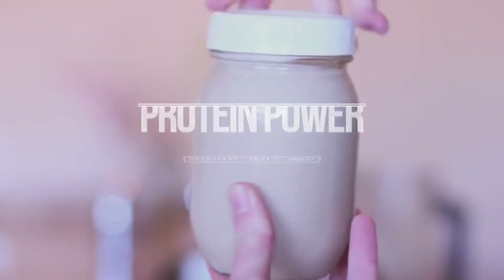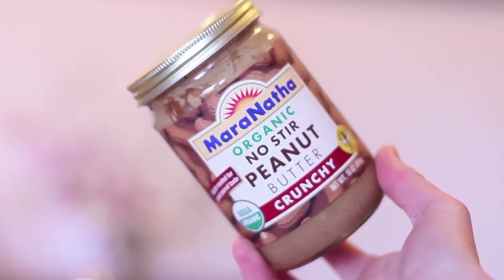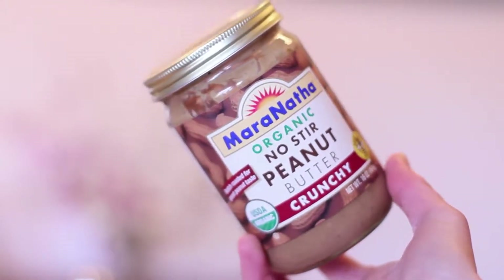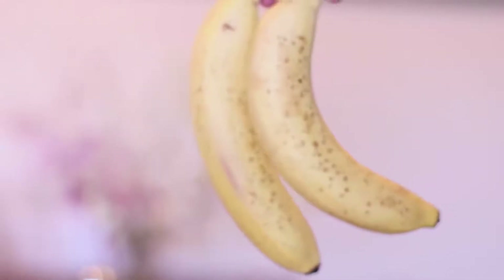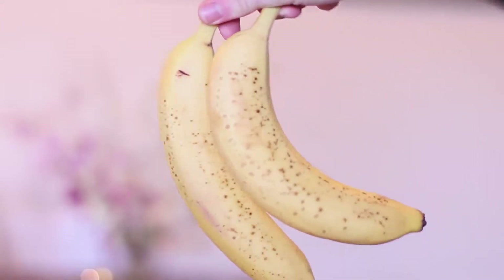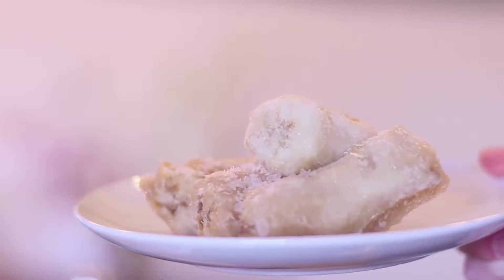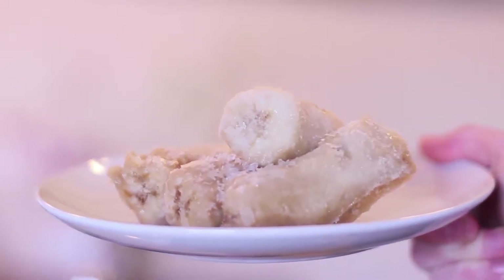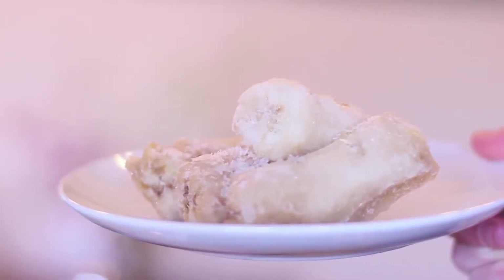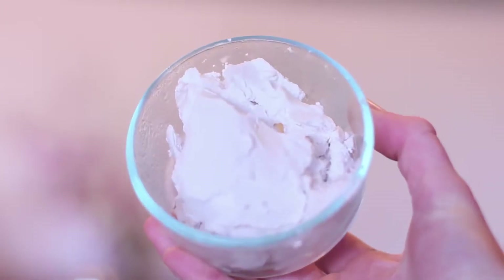This first smoothie is my absolute favorite for either breakfast or post-workout because it is full of delicious protein. The first thing you're going to need is organic peanut butter — this is my favorite, I've tried so many different brands. The key to making this smoothie as good as it is is using ripe bananas. The spottier the better, and I always freeze them. When you freeze the bananas prior to making the smoothie, it makes it extra creamy and rich.